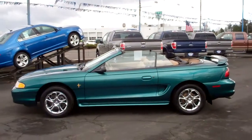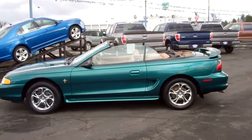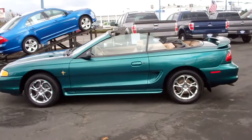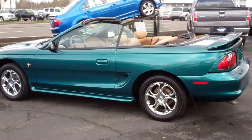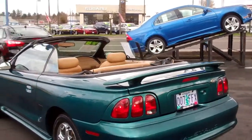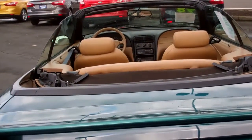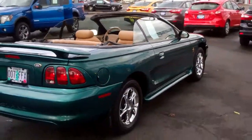Hi folks, good afternoon. This is Joe Roberts out at Gresham Ford doing a virtual walk around on this gorgeous 1998 Mustang convertible — V6, 3.8 liter, only 105,000 original miles. It's in beautiful shape. It's got a caramel colored interior, beautiful metallic green paint, some very nice aftermarket wheels, power windows, mirrors, locks, doors, an electric moonroof, an electric convertible top, AM FM CD and cassette, cruise control, tachometer, and nice full instrumentation dash.